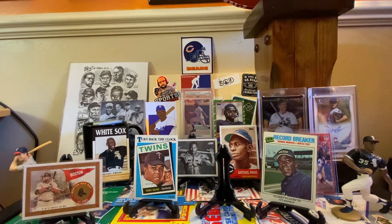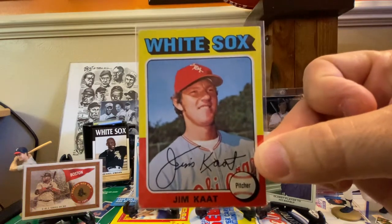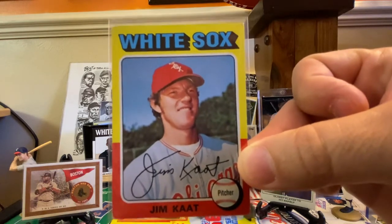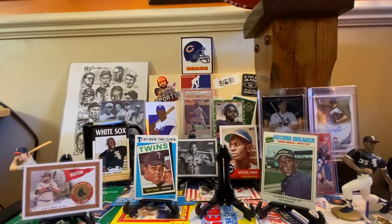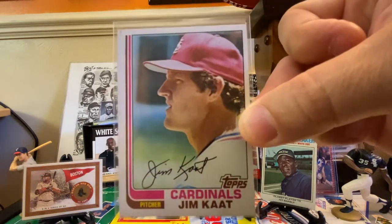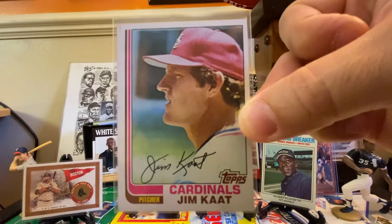Next up, a guy who played for the Sox for a little bit — Jim Kaat. This is a 1975 Topps; we picked this up out of a dime box recently. And then this one is a 1982 Topps. We saw quite a bit of him when we were at Busch Stadium in St. Louis.